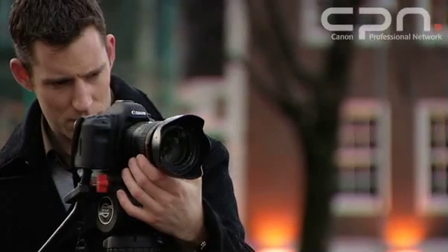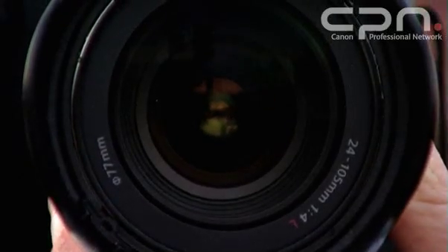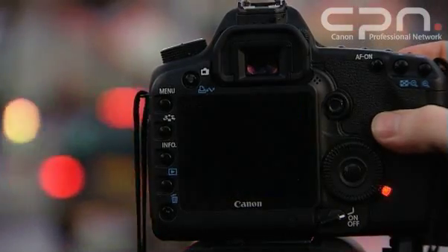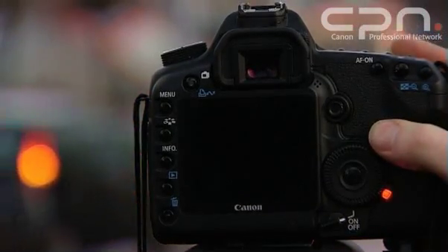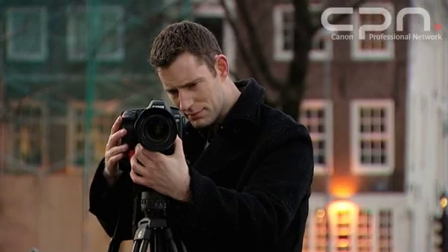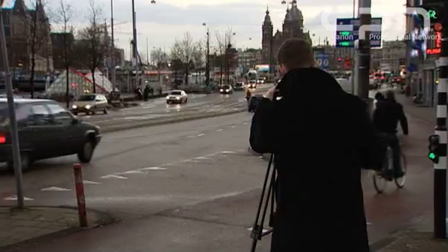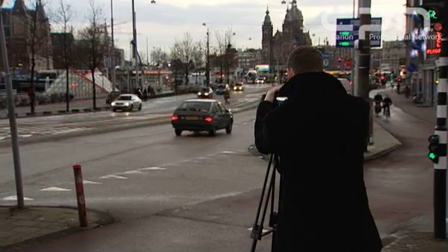Just because you might be shooting movies doesn't mean you can't take still images as well. All you need to do is press the shutter button during movie recording, and the camera will capture a still. The movie will pause for a moment, but you will have one continuous movie file. Movies are saved in the MPEG-4 format, with H.264 compression as a .mov file.